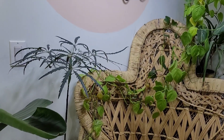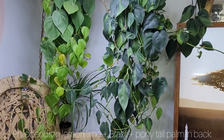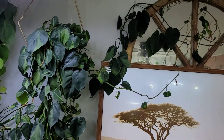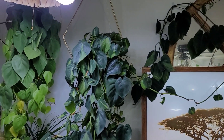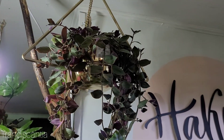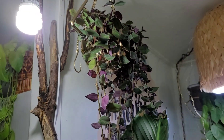Here we have some Philodendrons — we have the Lemon Lime and the Brazil. The Brazil actually extends all the way across there. They love it in this spot. And up here, we have a Tradescantia, the velvety one — not sure of the exact type.